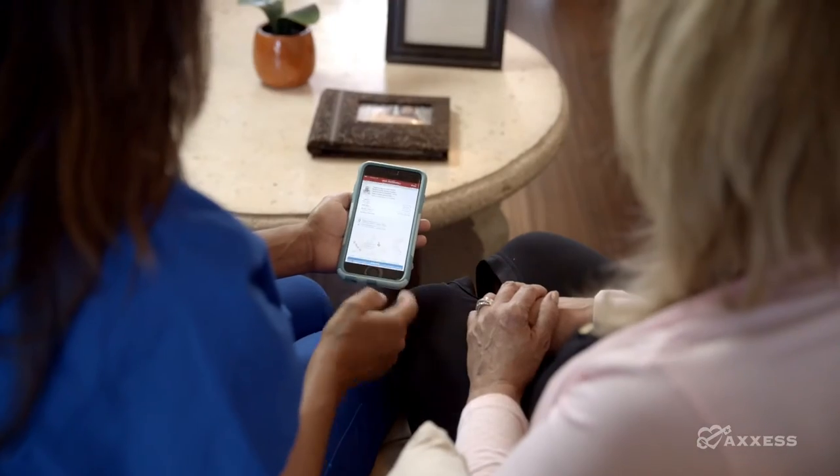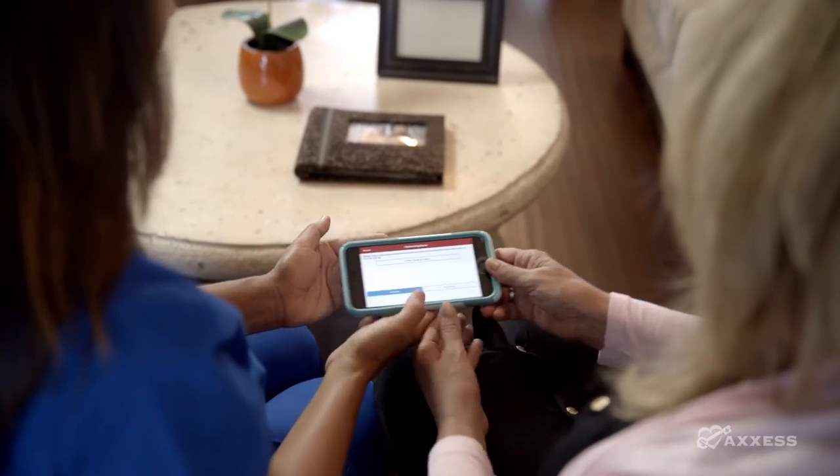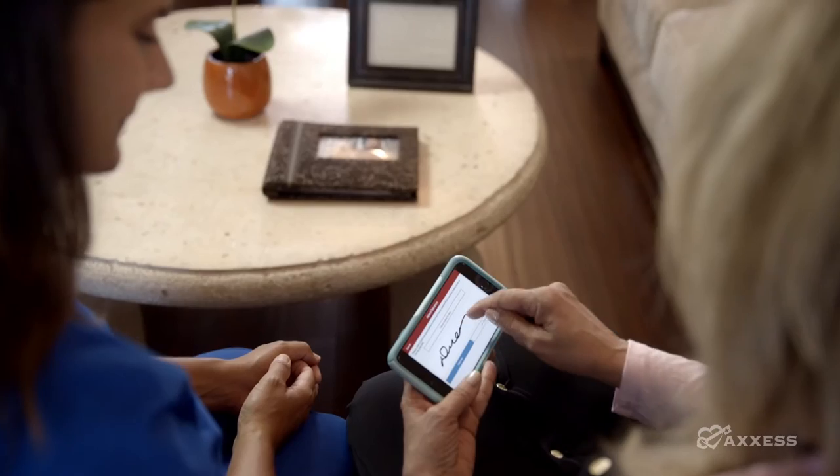And teaching guides. Provide proof-of-care at the point of care, and ensure compliance by capturing a patient's signature, recording the time, and location.